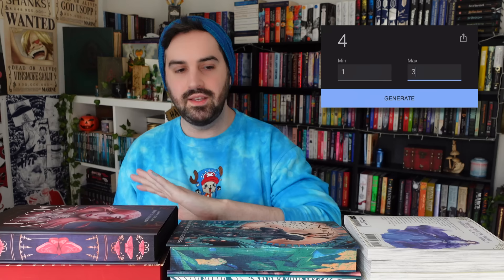We're down to three stacks now. Should we do something different? Let's go backwards — one, two, three. Let's generate... number one. So literally the stack right next to the one I just did.